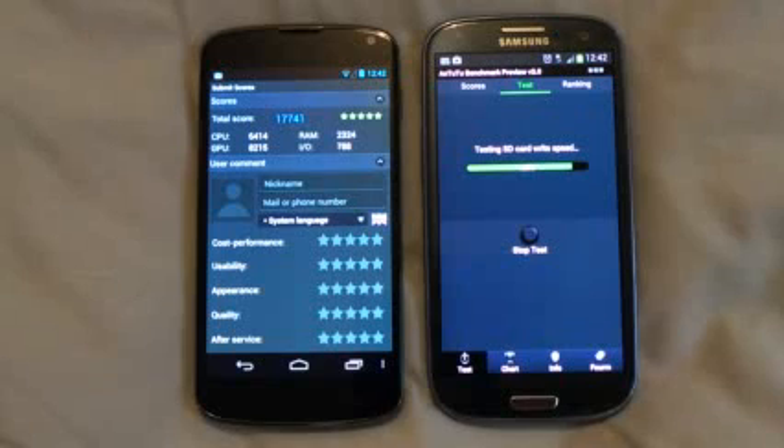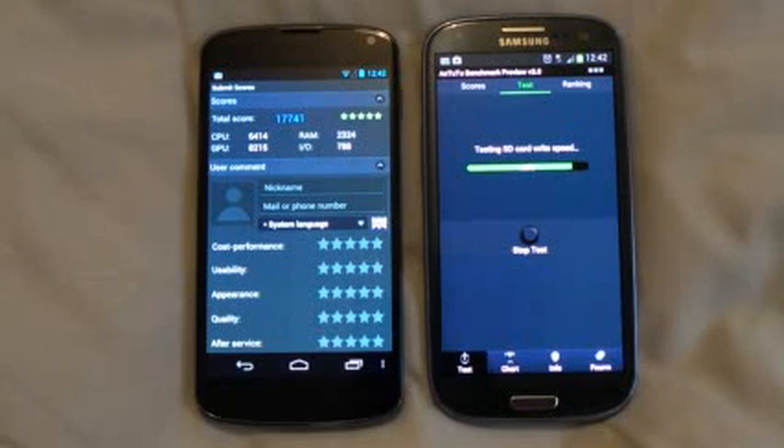Now we have got a score on Google Nexus 4, and now we are waiting for the Samsung Galaxy S3 score.